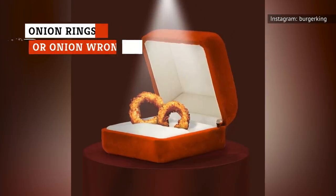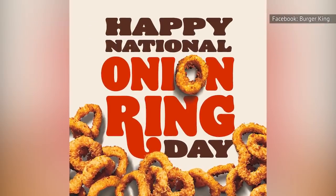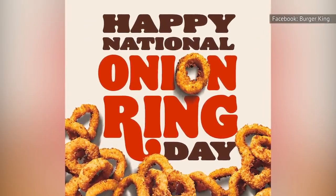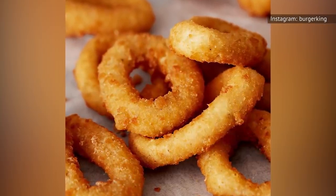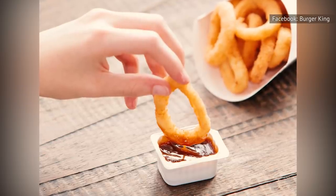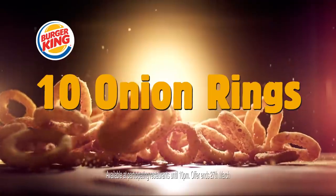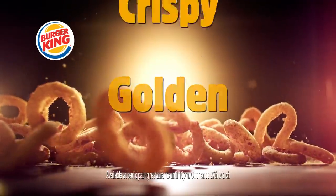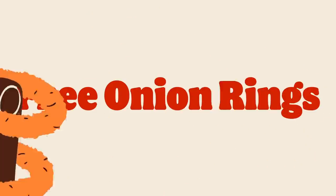Onion rings are glorious when they're done right. There's nothing like munching through the crunchy seasoned shell to the tender slice of onion that melts in your mouth — each bite alternating between crispy and succulent, the taste gracefully turning from salty to slightly sweet. Plus, they usually come with a tangy dipping sauce that only serves to enhance the experience even further. When you look at a picture of Burger King's onion rings on the menu, they look well-seasoned and perfectly elliptical. But when they arrive, you bite into bland mush.